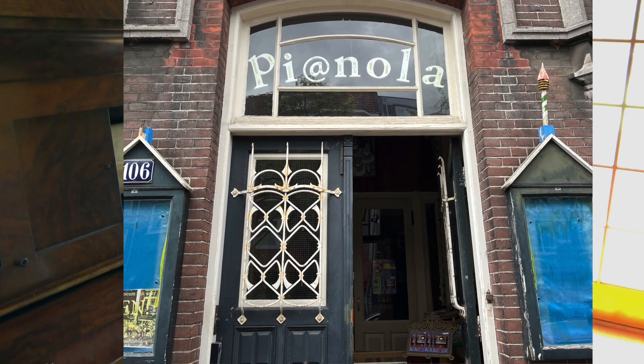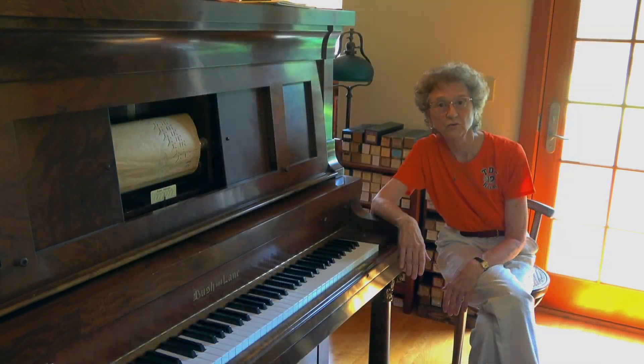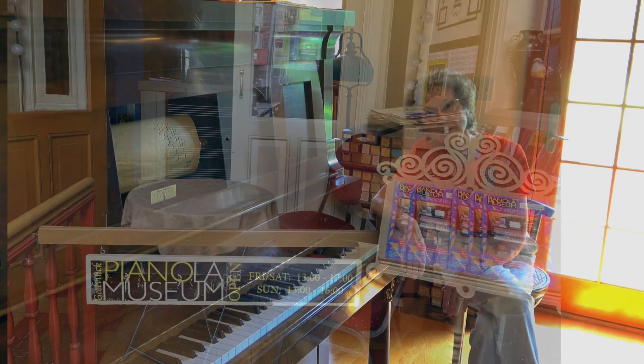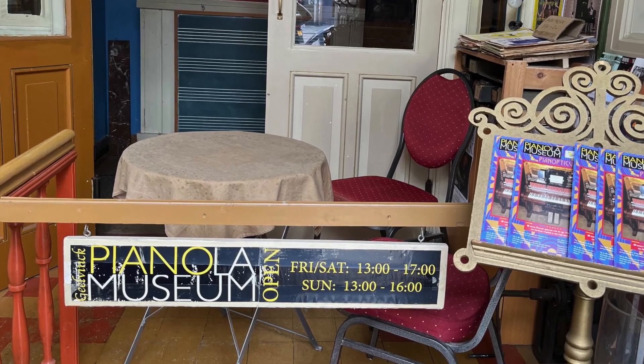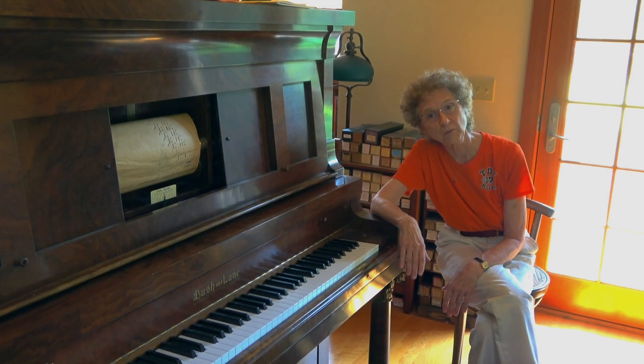The Pianola Museum of the Netherlands is located near the historic Old City of Amsterdam. The museum houses 40,000 plus perforated piano rolls in addition to player pianos and reproducing pianos that are restored. The museum also houses a number of unusual pianos and keyboards that can be played by hand.